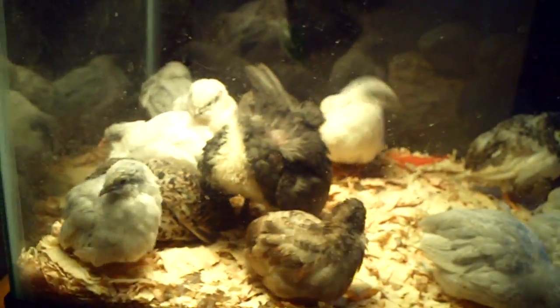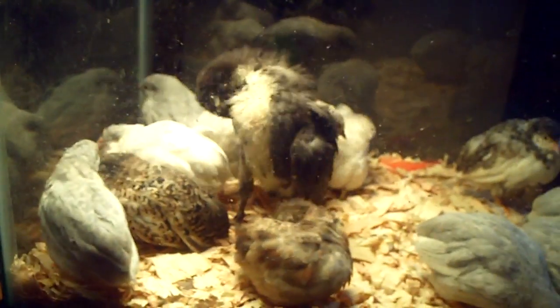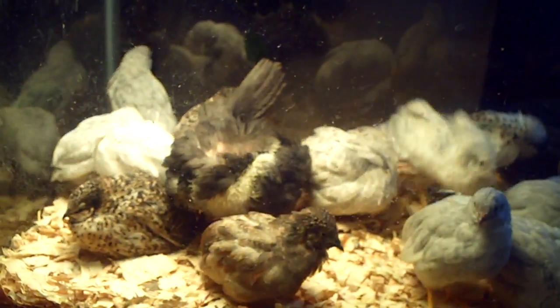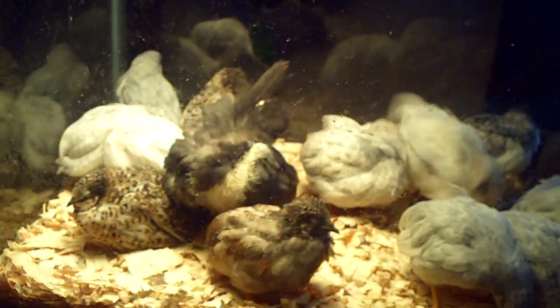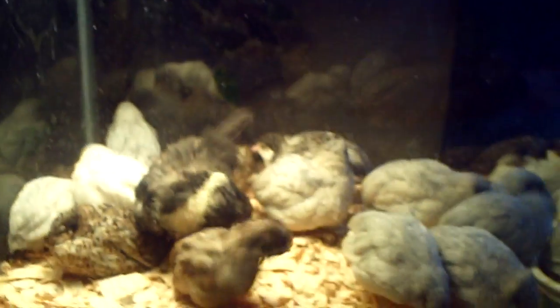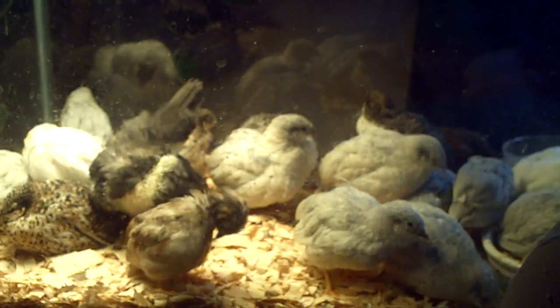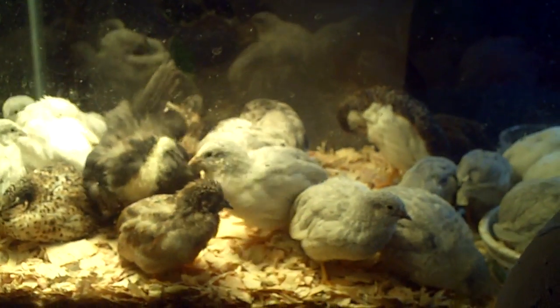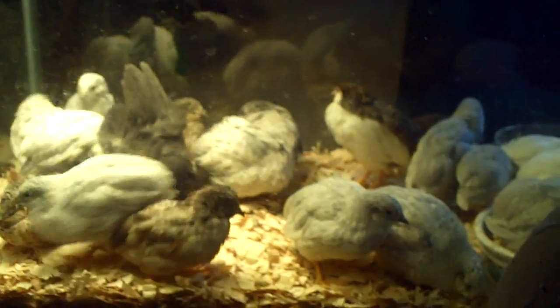I kind of did a little estimate on their age, and I made a mistake on their age. They're actually five weeks old, sorry, because I made a video back on the 16th of last month, and at that time they were already a week old, so that makes them five weeks old, not six.